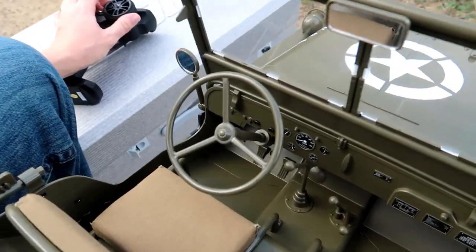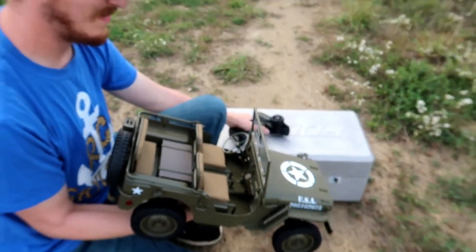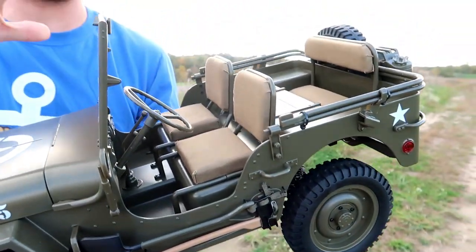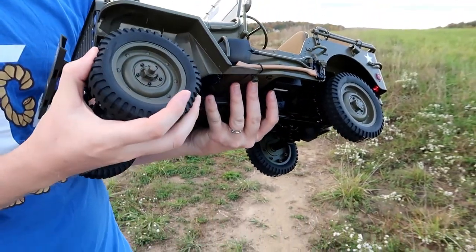Number two on the list is the Rock Hobby sixth-scale 1941 MB Army Jeep. We'll have it linked in the description box below.